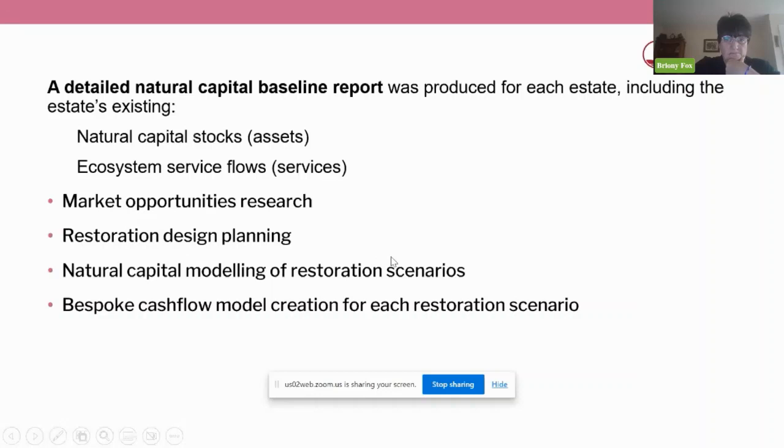We worked with land managers to understand where restoration could happen and what interventions would be required. We did natural capital modelling of restoration scenarios, which helped us understand what the potential income opportunities would be, and then we did a bespoke cash flow model for each restoration scenario.